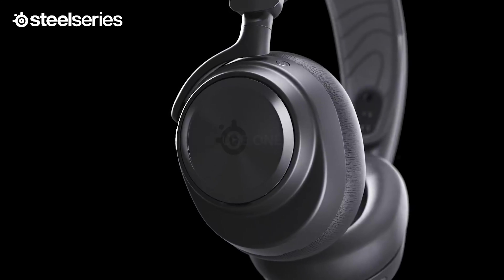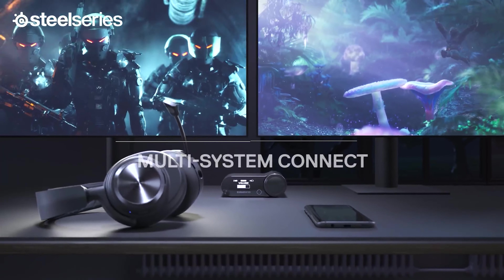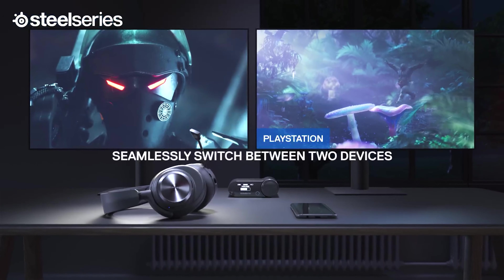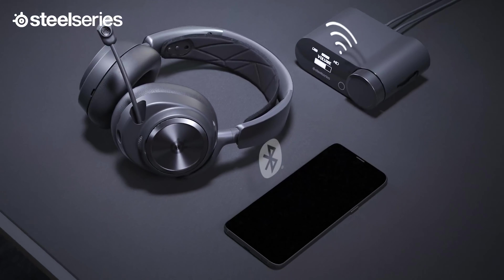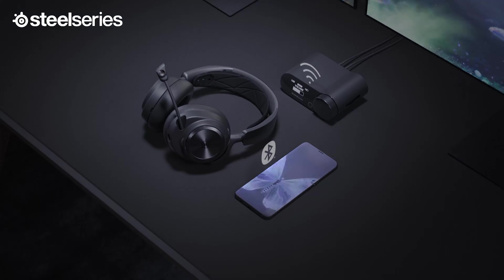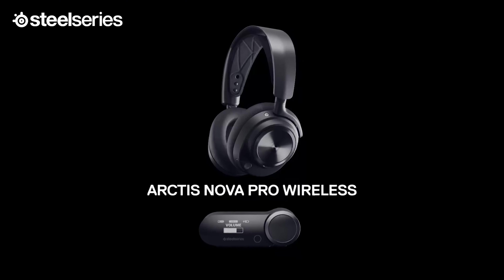The headset incorporates technologies that elevate your listening experience, including active noise cancellation, 360-degree spatial audio, and pro-grade parametric EQ. All this functionality will set you back $349.99, which admittedly isn't cheap. But for a headset that sounds this impressive and can actually make you a better gamer, that could be a price worth paying.